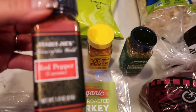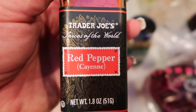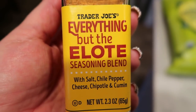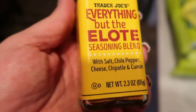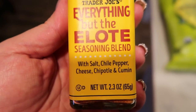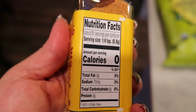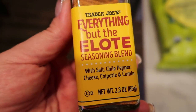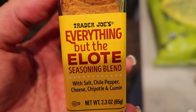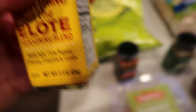I got some cayenne pepper because it's called for regularly in my recipes. And this is a new seasoning at Trader Joe's that's apparently flying off the shelves — this is 'Everything but the Elote.' It's salt, chili pepper, cheese, chipotle, and cumin. I'm so excited to try this on chicken, beef, or potatoes. So if you want to pick it up before it's gone, head to Trader Joe's.